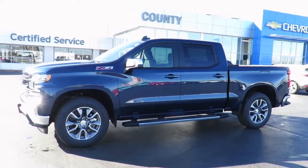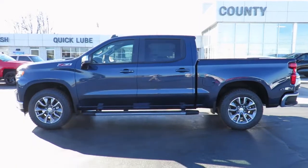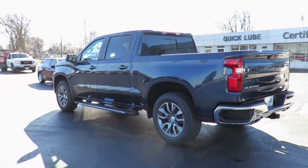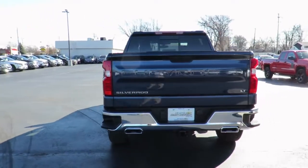Thank you for visiting Jeff Smith County Chevrolet in Essex. Here's just one of our latest new models in stock and available for sale now. Great finance and lease rates are on now along with great manufacturer programs. Please check our website CountyChevroletEssex.com for complete pricing and incentives.